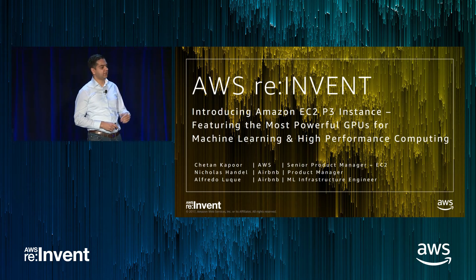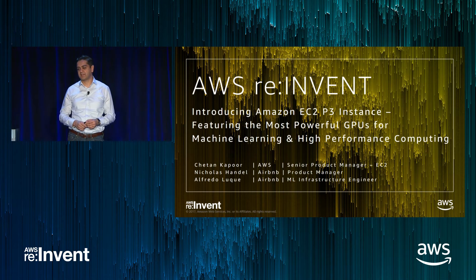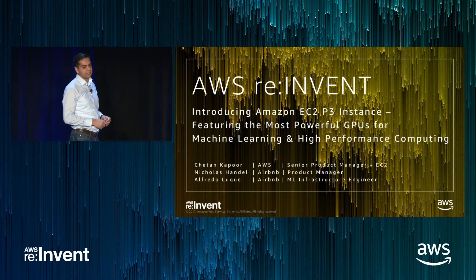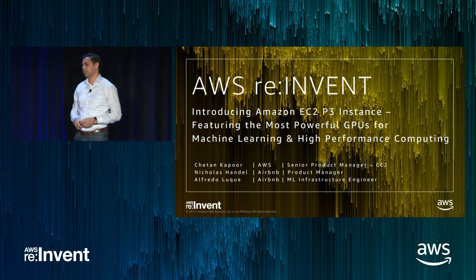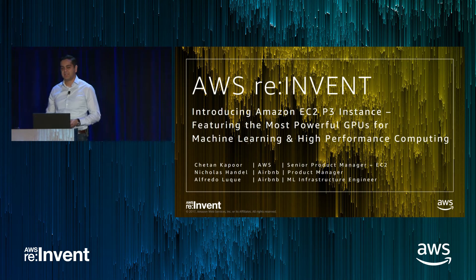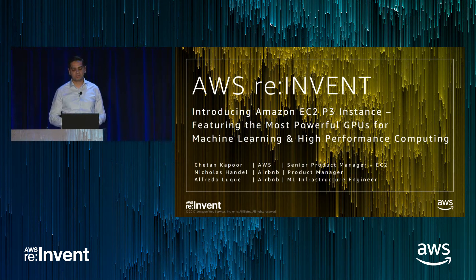Co-presenting with me is going to be Nick and Alfredo with Airbnb. These gentlemen are part of the ML infrastructure team and they will share with us how Airbnb is using machine learning for their applications and how P3 fits into the overall picture.